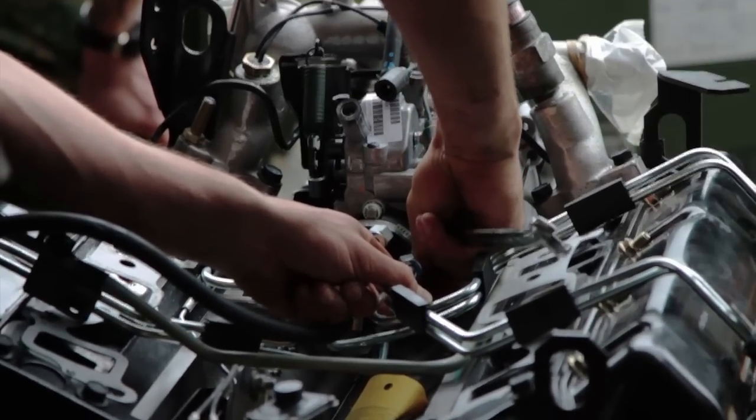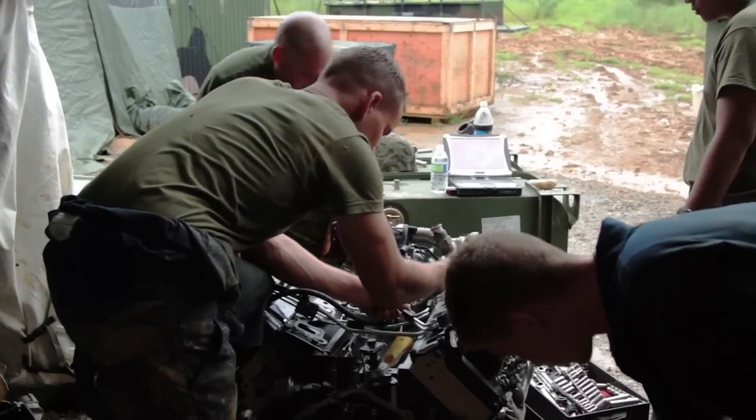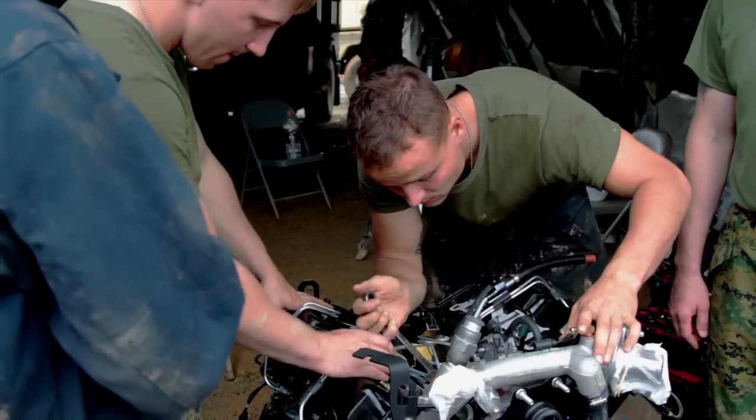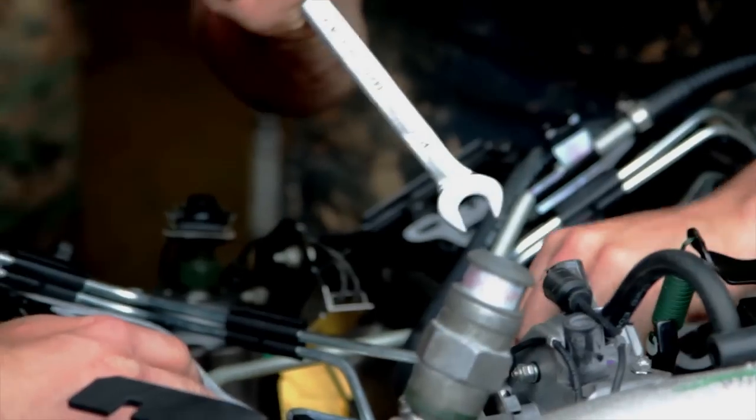Most of the problems that we're experiencing out here have to do with the rain and the fact that everything is so wet and muddy. I would say in order to fix this engine, the total amount of men required would be about three to four.